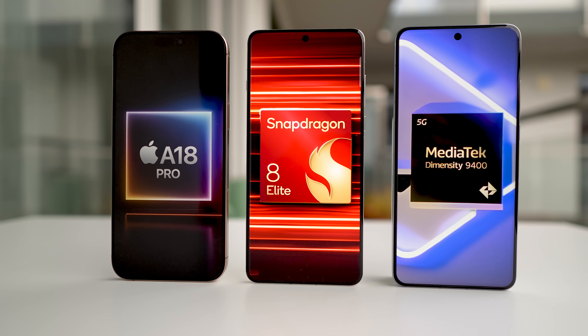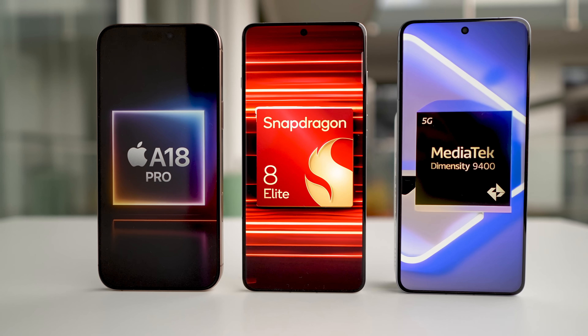Snapdragon 8 Elite, MediaTek Dimensity 9400, or Apple A18 Pro — which one is the best mobile phone chipset? I am Mo, and I did a similar test before, but this time I applied all the feedback you gave me to make the test more fair.